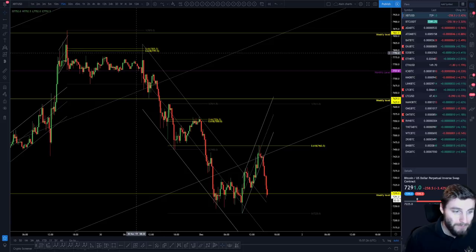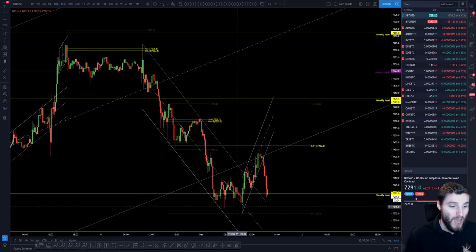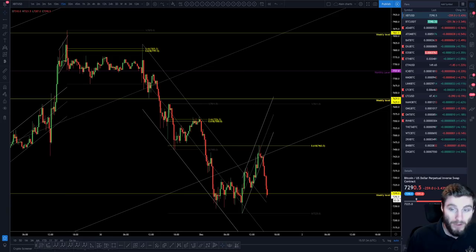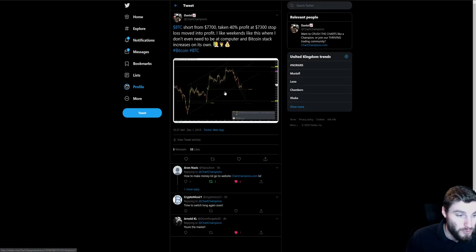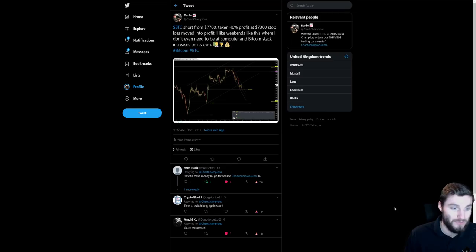From there we saw another declining price, another 618, another declining price. And 7,300 was my line in the sand where I took profits off of that 7,700 short. I update primarily in the group, as you all know, but I do tweets here and there. I was obviously telling everyone: still in the short, still happy to keep that open. Looking for around 7,300 for the bounce — that's naturally a take-profit level for the short.